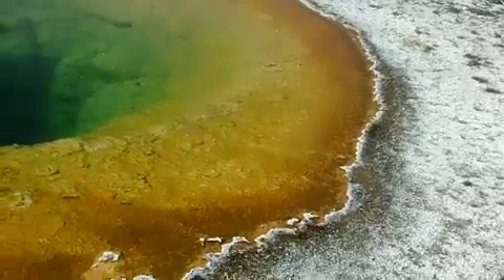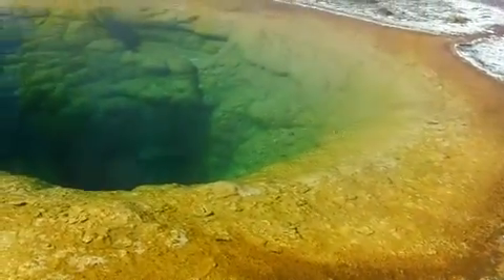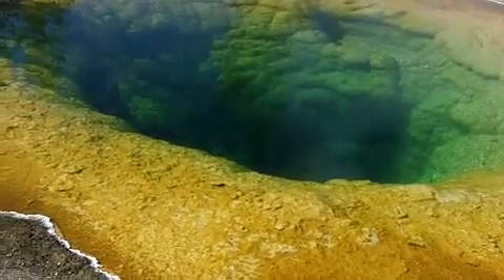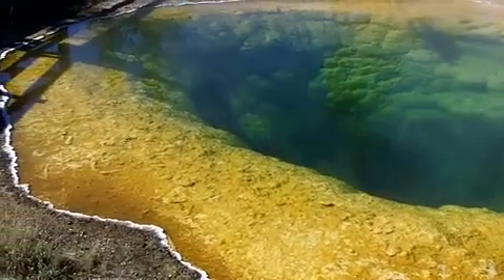The next one here is the morning glory pool — one of the prettiest and most colorful, and the easiest to see beautiful colors from the ground. Very deep in the center and a gorgeous pool.